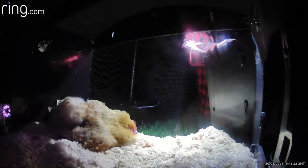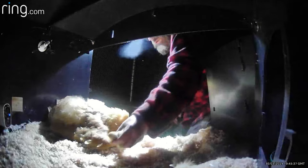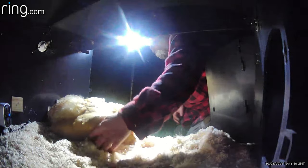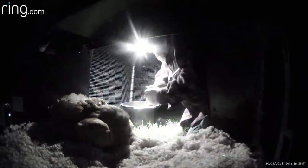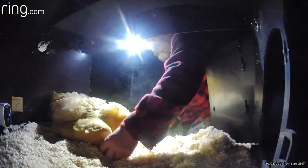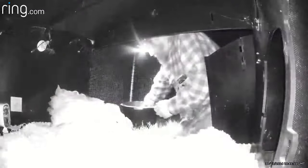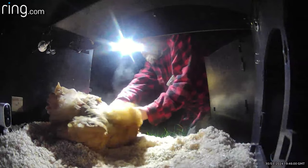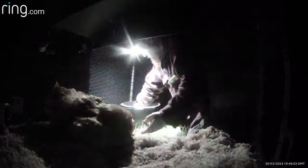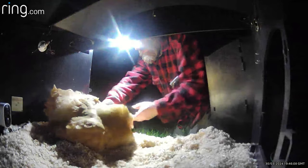We did have to introduce the incubator chicks to Puffin, and we had a brooder plate on standby just in case the introduction didn't go well. Hugh left the introduction to night time — that's when Puffin is sleepy and less likely to move away when he pops the chicks under her. The easiest way is to put the young chicks under Puffin's wings; nine times out of ten they'll instinctively bury themselves into her down feathers. If they're the one in ten, we would just repeat the process — but in this case it all went very smoothly.